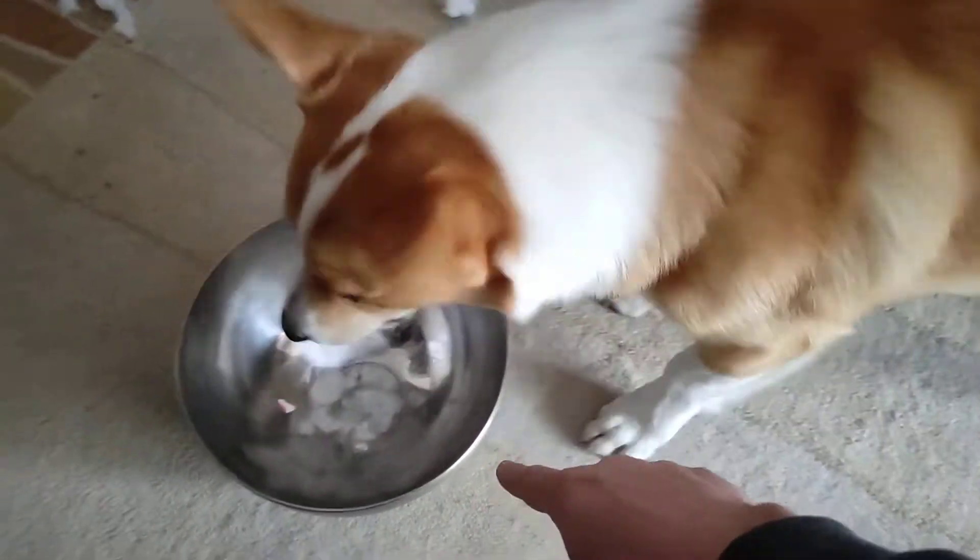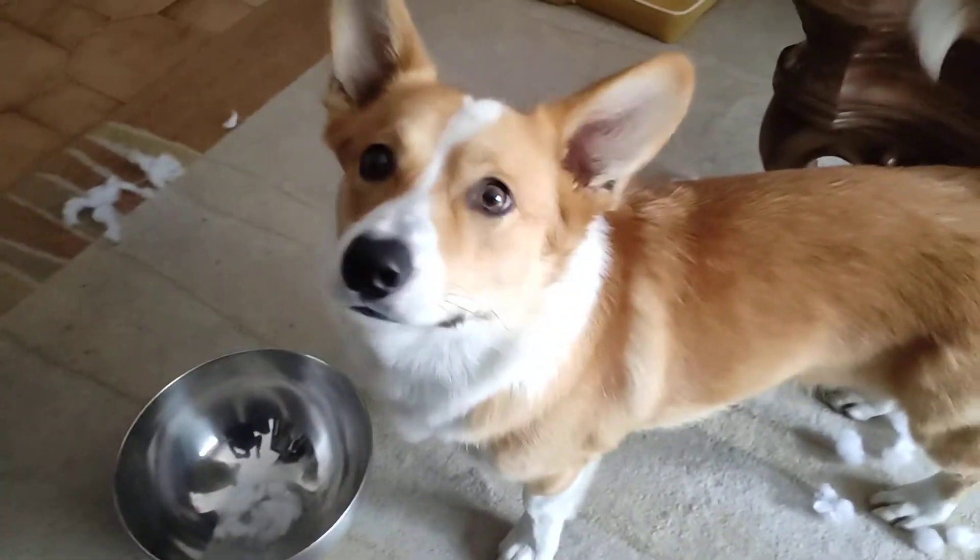Come on. Bin. Bin. Great job. It fell out. That's definitely more difficult than bits of paper, isn't it, little guy.